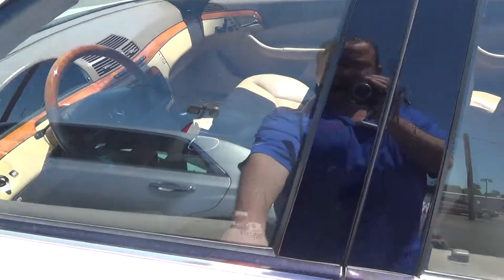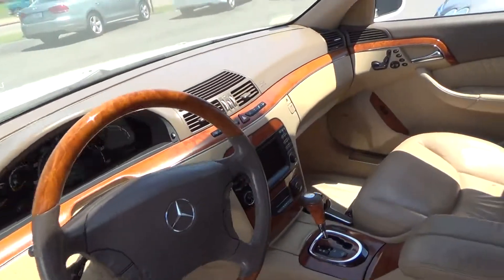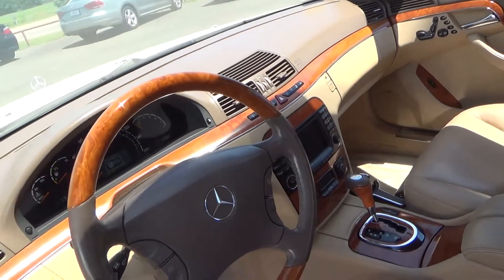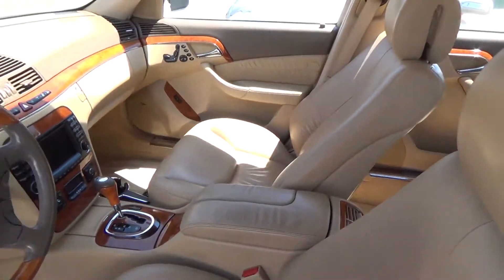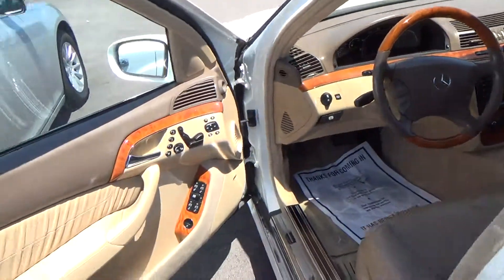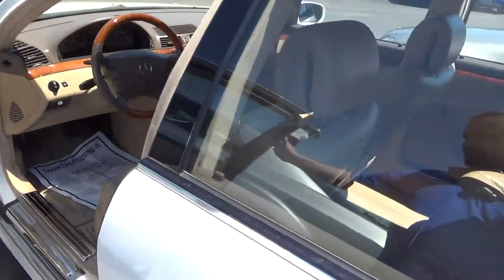Beautiful vehicle. It's got the sunroof, it's got the wood grain, the navigational system, I believe backup camera as well, it's got the leather, it's got the AC vents in the back of the vehicle. It's also got the 16-way adjustable seats for your city needs.